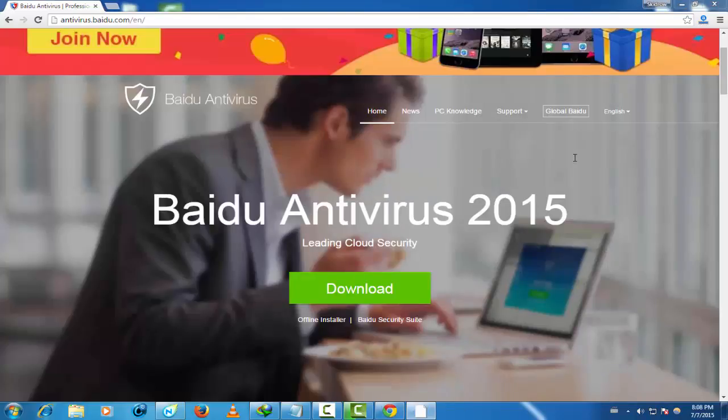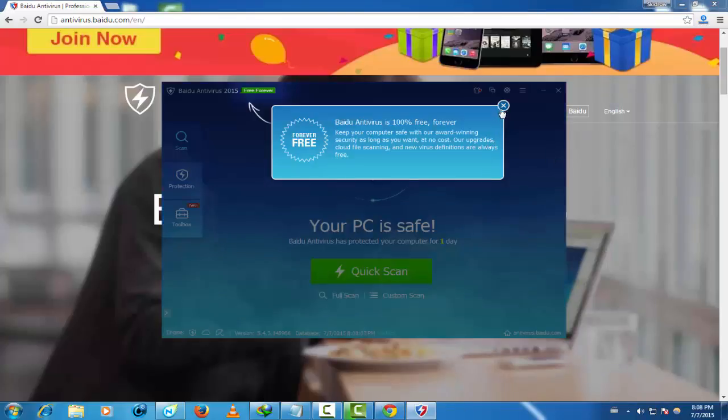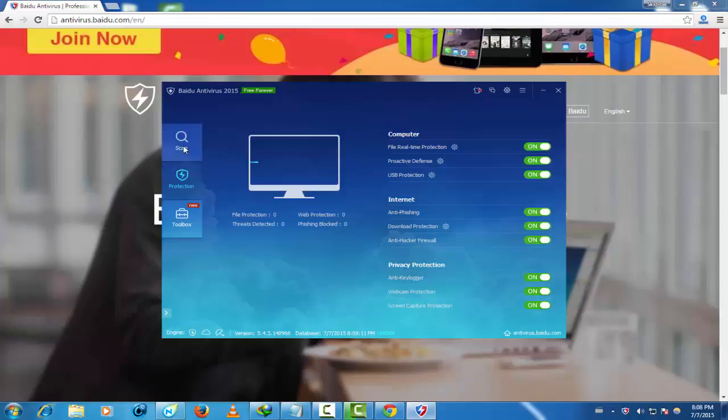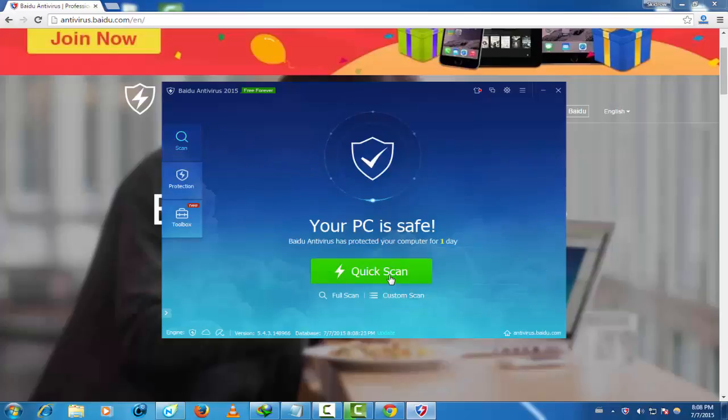Alright, everything is okay now. This software is free forever — you do not need a crack, you do not need a serial, you do not need anything. Everything works. Like you see here: computer, internet, privacy protection. Let's go and create a quick scan.